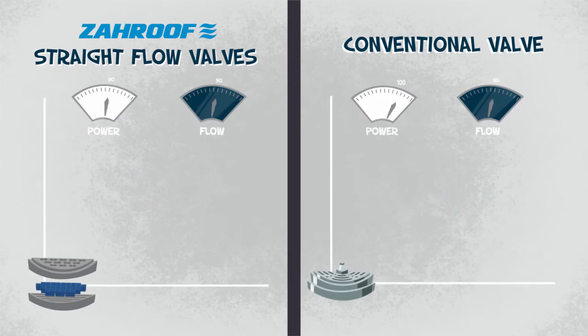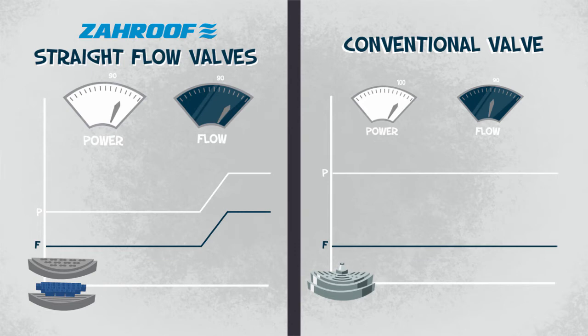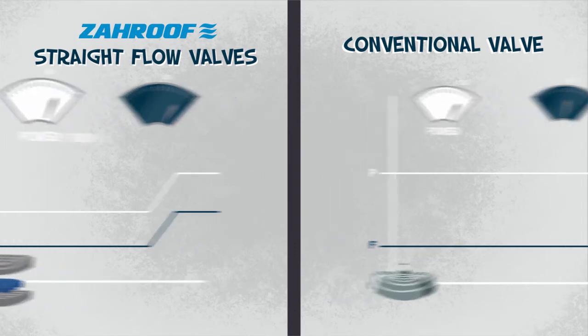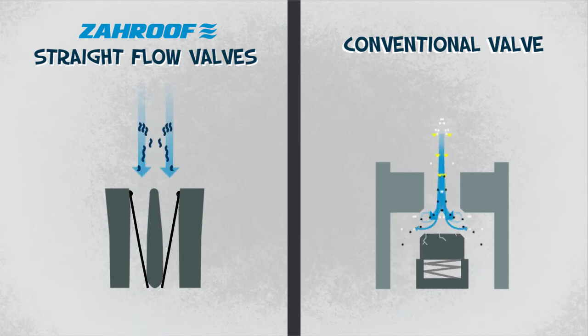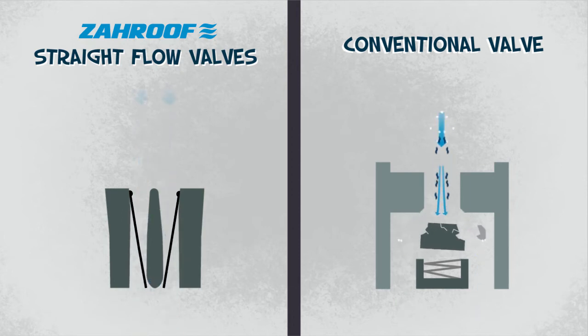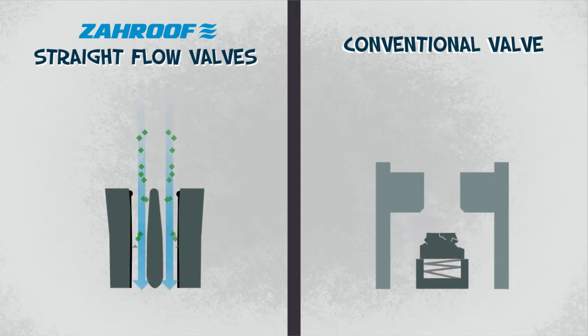A switch to straight-flow reduces compressor power and emissions, or can increase throughput through your equipment using the same amount of power. Our valves improve compressor reliability, working well with clean gas, dirty gas, gas with liquids, gas with solids, shale gas, and multi-phase gas.